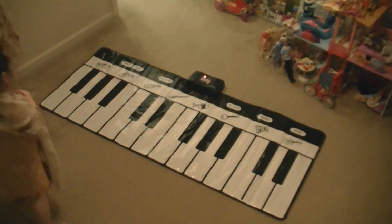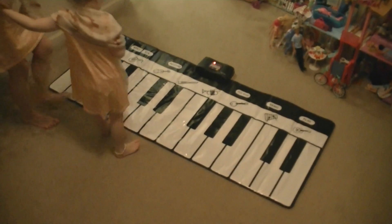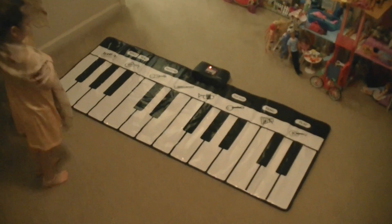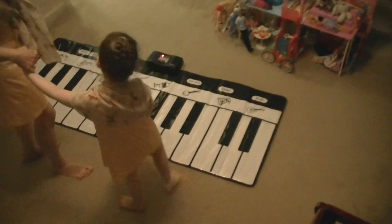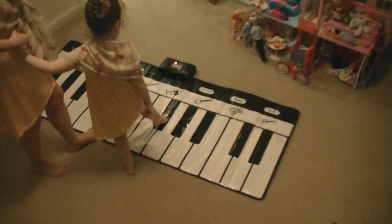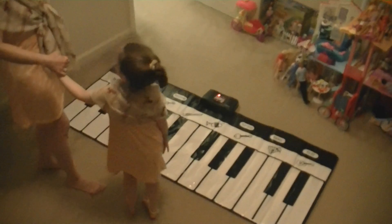And let's do A minor — spell it first. A, C, E. Good. One, two, three — A, C, E. Good. No extra notes. And let's do D major. Spell it for me. D, F, A — let's do broken chords. D, F, A. Good job. Never swing the chord. Exactly.